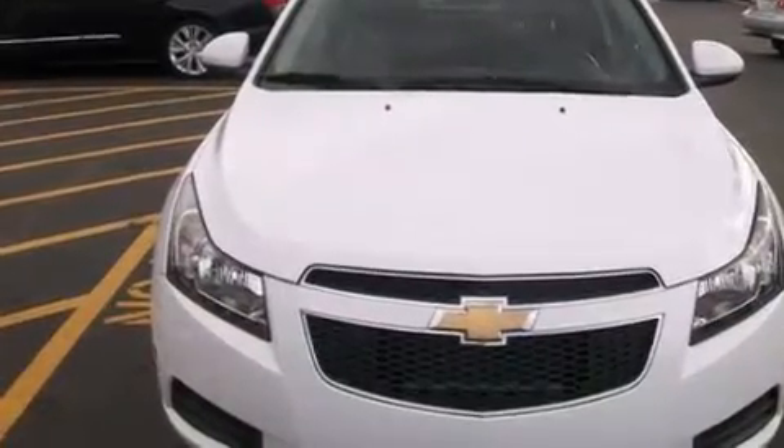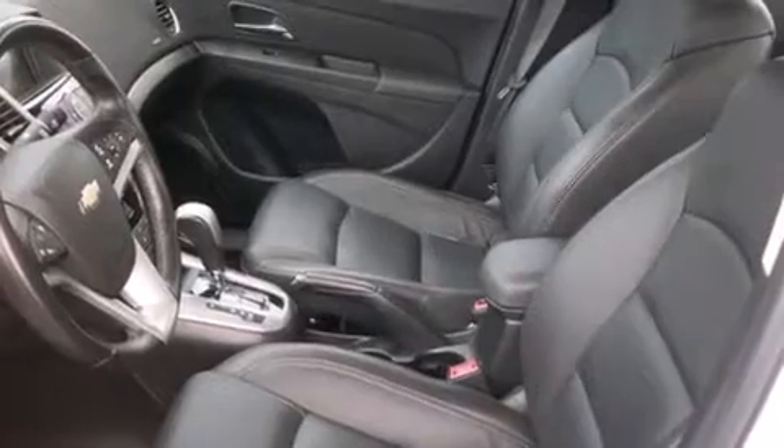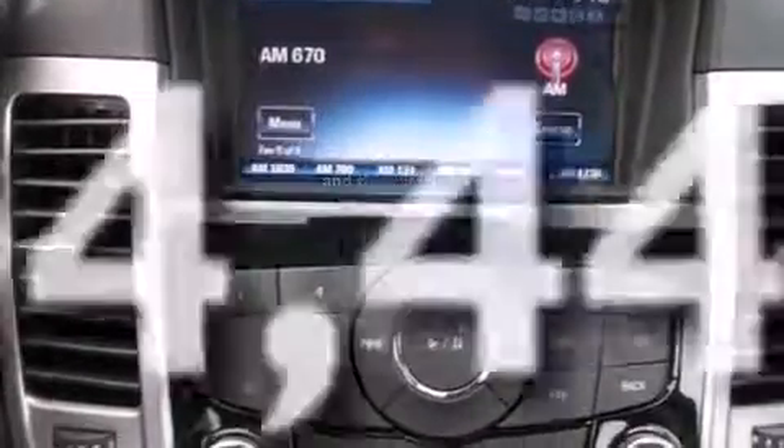The following features are also included: a low-tire pressure indicator, air conditioning, cruise control, latch-ready child seat anchors, steering wheel mounted controls, variable valve timing, an engine immobilizer theft deterrent system, an anti-lock braking system, keyless entry, and this vehicle has fewer than 35,000 miles on the odometer.